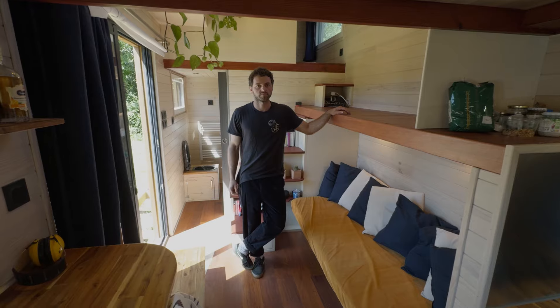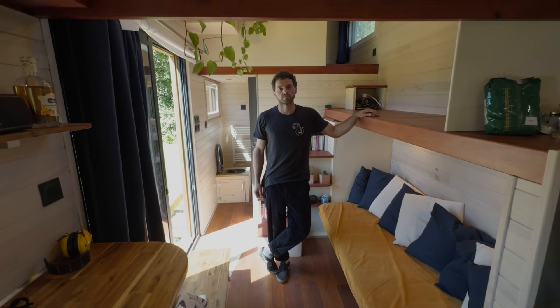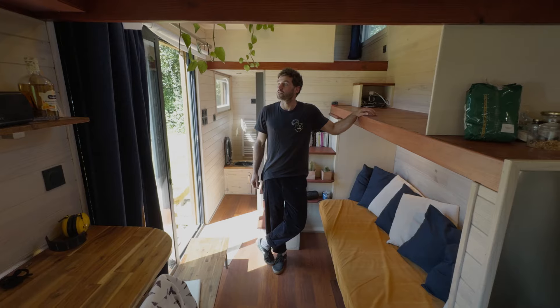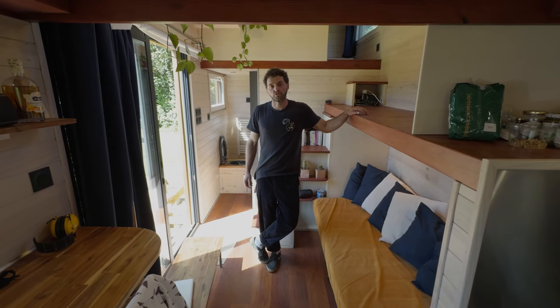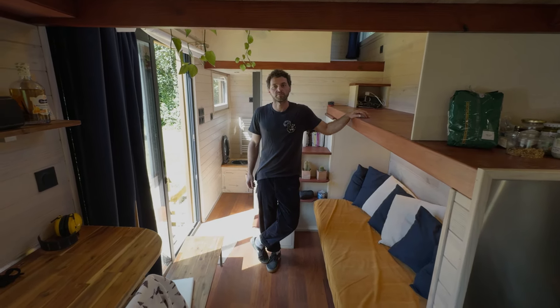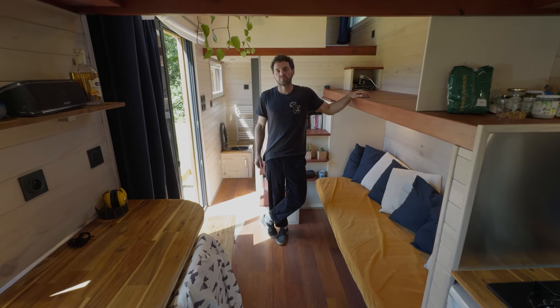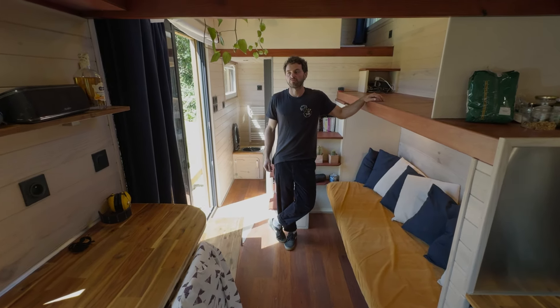Before that he was doing ski seasons in the Alps and working in the southwest in the summer. He loves tiny house living — it's been three years now and he could easily do a few more. He drew the design himself.